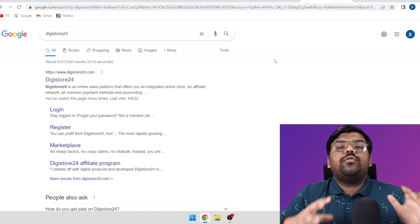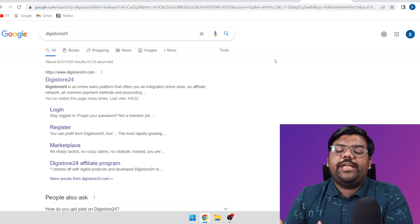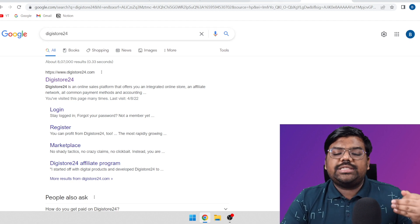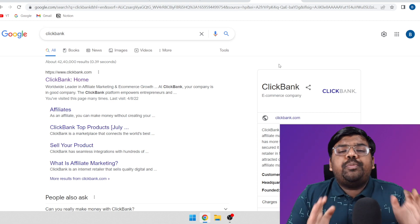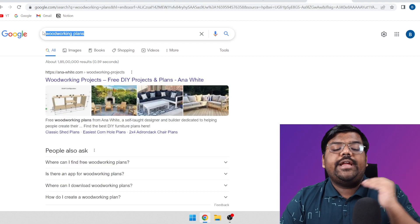The first thing we need to do is figure out which products we need to promote in order to start making money. To find these products, you can come on different affiliate networks like Digistore24 or Clickbank. The niche we are going to use in this particular method is a super targeted and very high converting niche, and that niche is the woodworking niche.